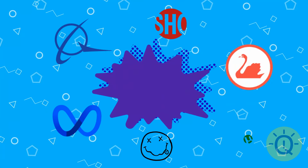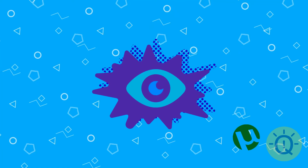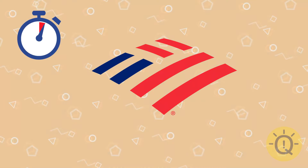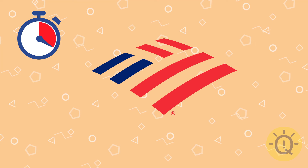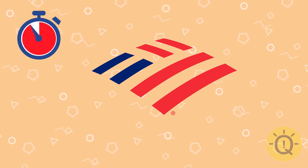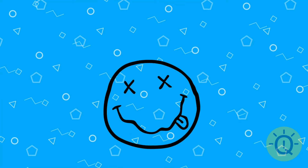Change of task. I'll show you a logo and you have to name it. Do you think you know them? We'll see. Look, this one is easy. Do you remember it? Correct, it's Bank of America.